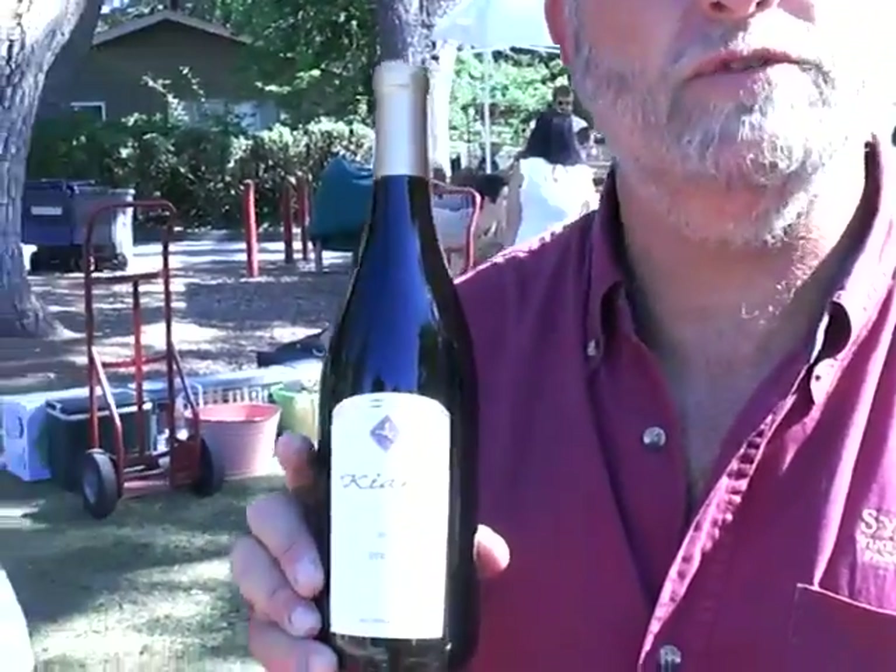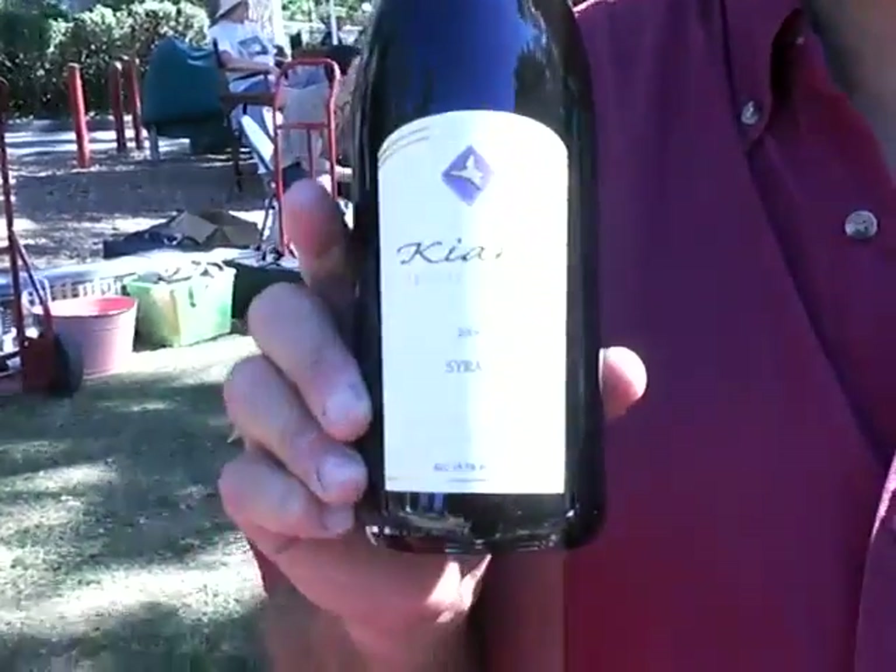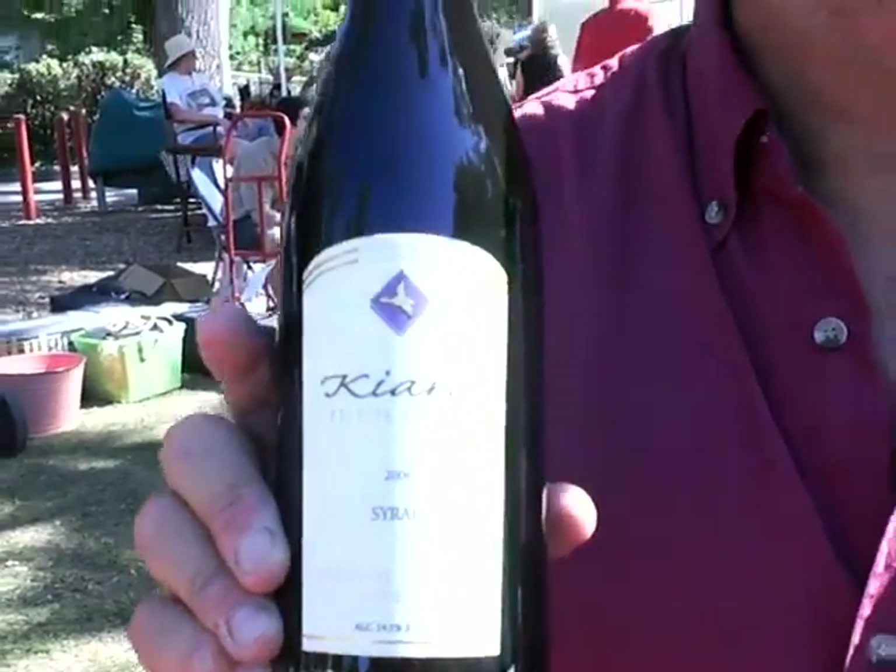So tell us about that wine you're holding in your hand there. The wine I'm holding here is our Keira Reserve Syrah, 2006 vintage. We only did about 600 cases — this is one of our top of the line wines. We're pouring it here; it's a beautiful day at the Atascadero Wine Festival.